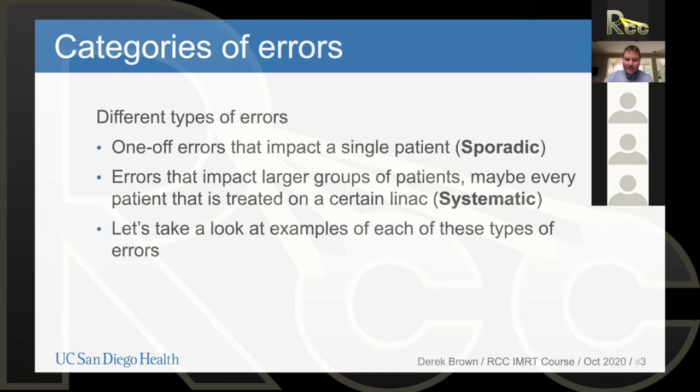About sporadic errors — usually we encounter that kind of problem, even for 3D CRT, not only for IMRT. In thinking about sporadic errors, ones that happen just one-off and impact a specific patient: in a clinical environment, we need to be looking at every single plan for every single patient. That's how we're going to catch sporadic errors.